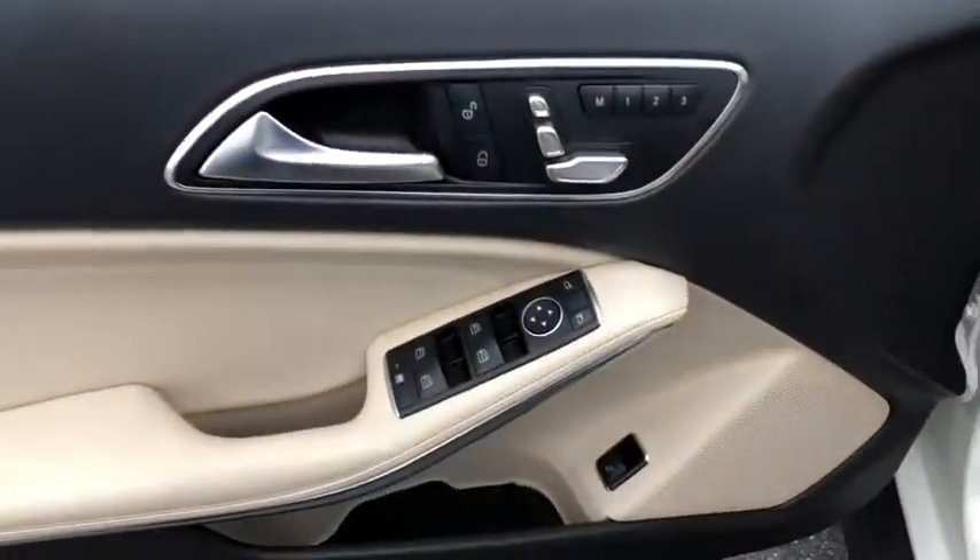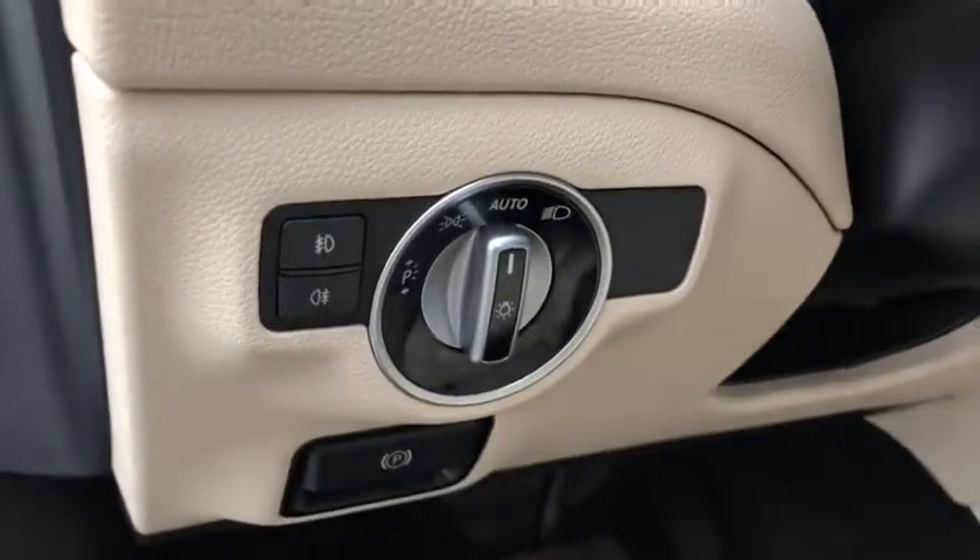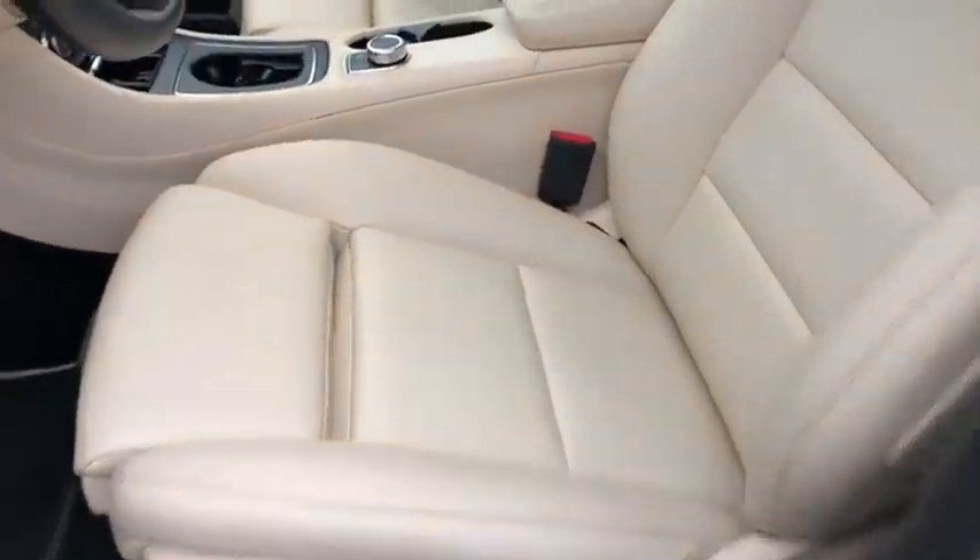Power liftgate, power passenger seat, traction control, dual airbags, alloy wheels, power steering, four-wheel disc brakes, eight speakers.